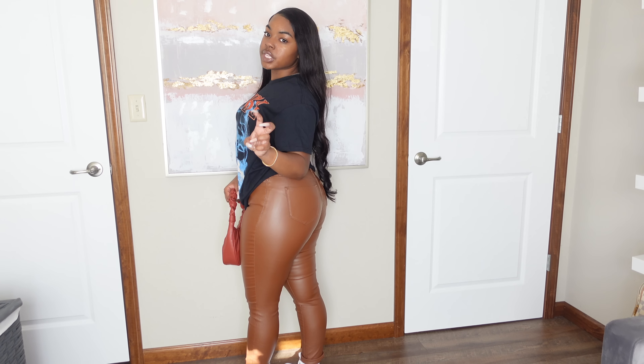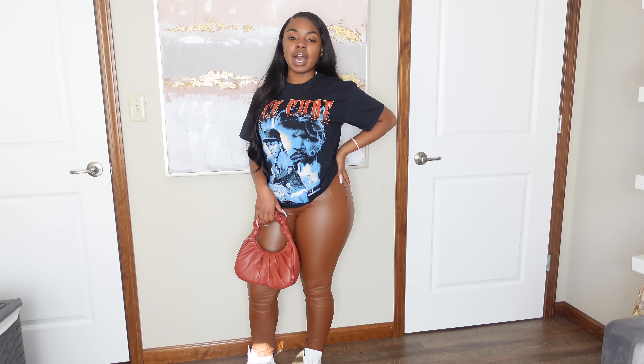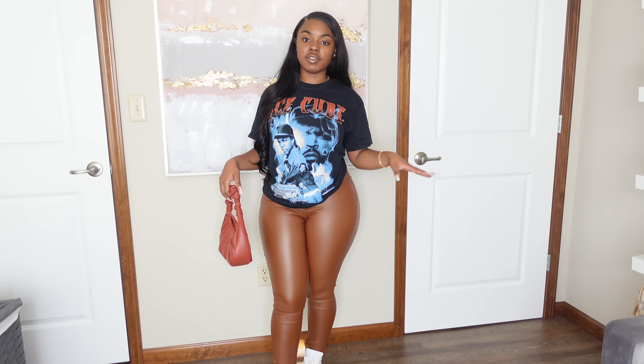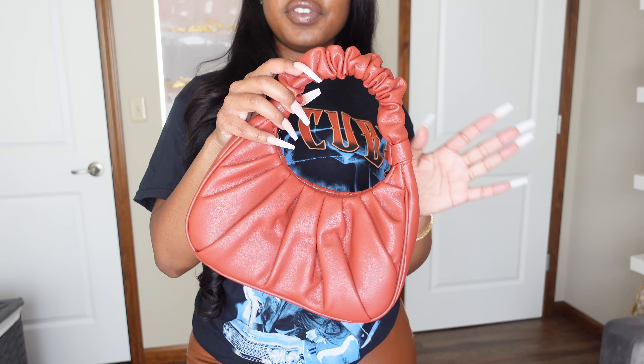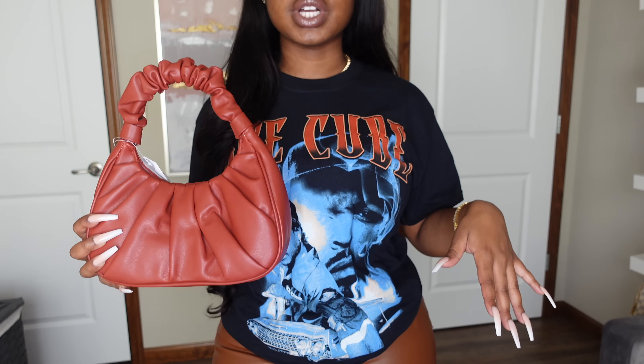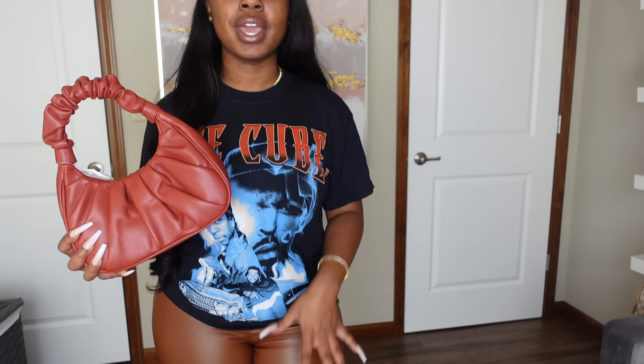I got this in a size medium in men's. Usually if I'm going to get a top in men's, I'd get the smallest size, but even a small looked tiny — so I went medium and I love the fit. Don't be scared to shop in the men's section because a lot of times you can find things they won't have in the women's section.